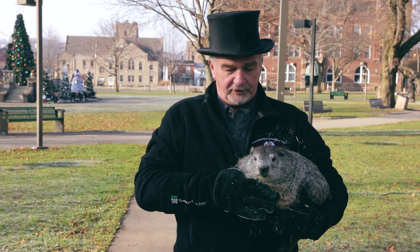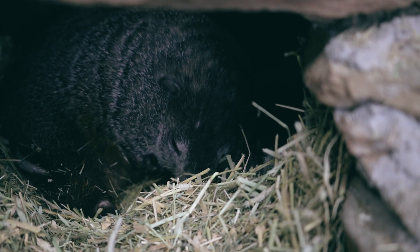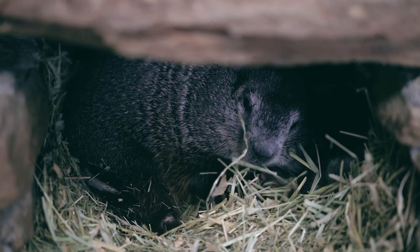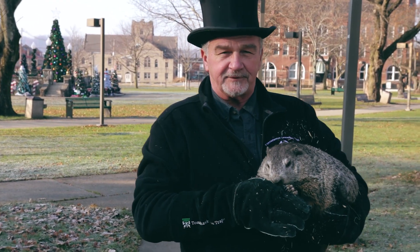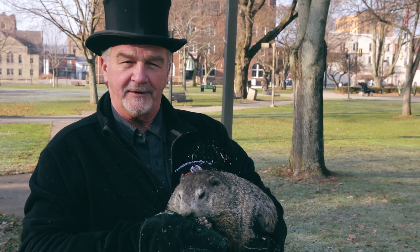They go into their burrows, which are construction miracles. They move about 700 pounds of dirt. They have different chambers down there for sleeping and going to the restroom, and at least two — sometimes up to five — different holes for them to be able to get out in case there's a predator.